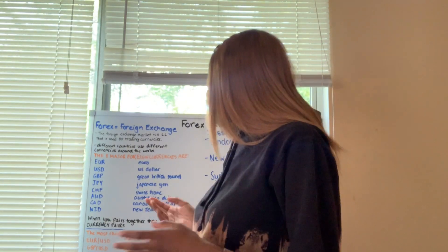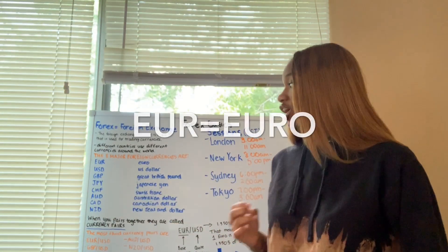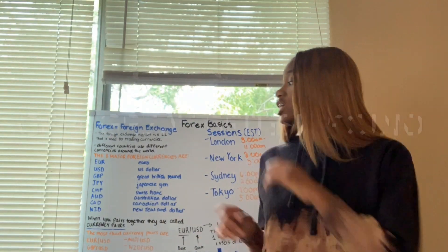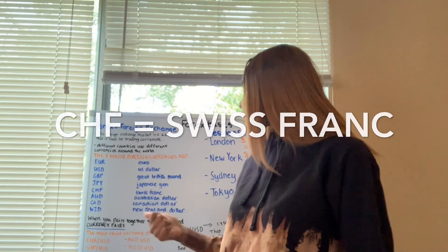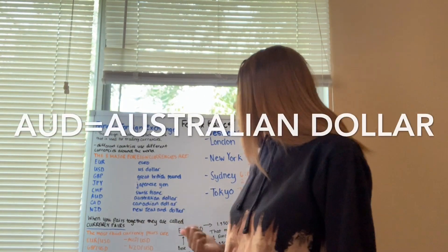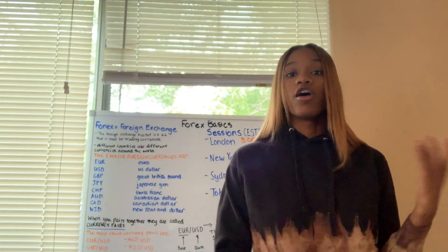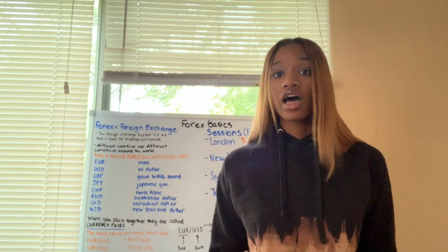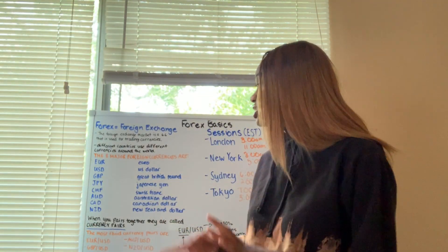There are eight major foreign currencies. EUR is Euro, USD is US dollar, GBP is Great British Pound, JPY is Japanese yen, CHF is Swiss franc, AUD is Australian dollar, CAD is Canadian dollar, and NZD is New Zealand dollar. Of course there are more, like the peso and other forms of currency not even in the foreign exchange market, like cryptocurrencies — you got Bitcoin, Ethereum, Ripple, all those types of things. But right now we're talking about the foreign exchange market and the eight major currencies.